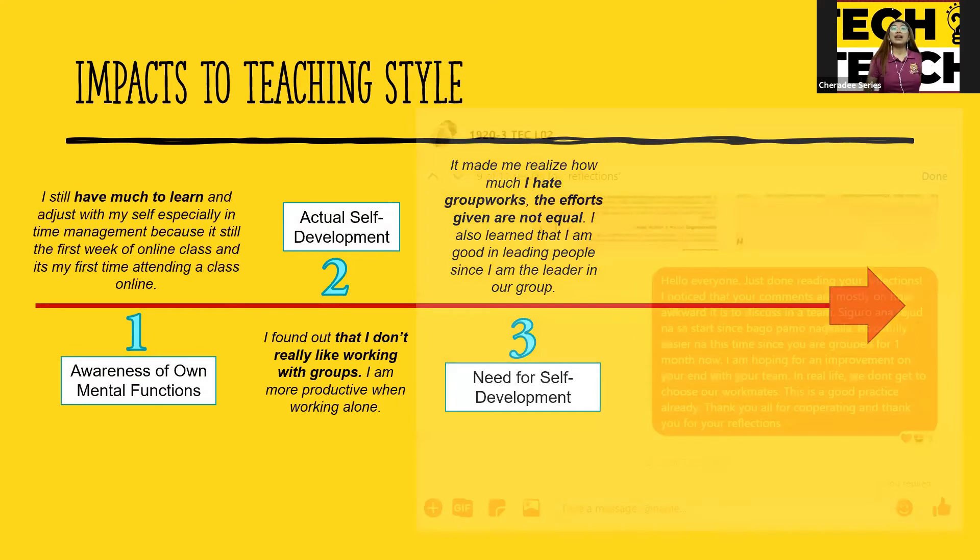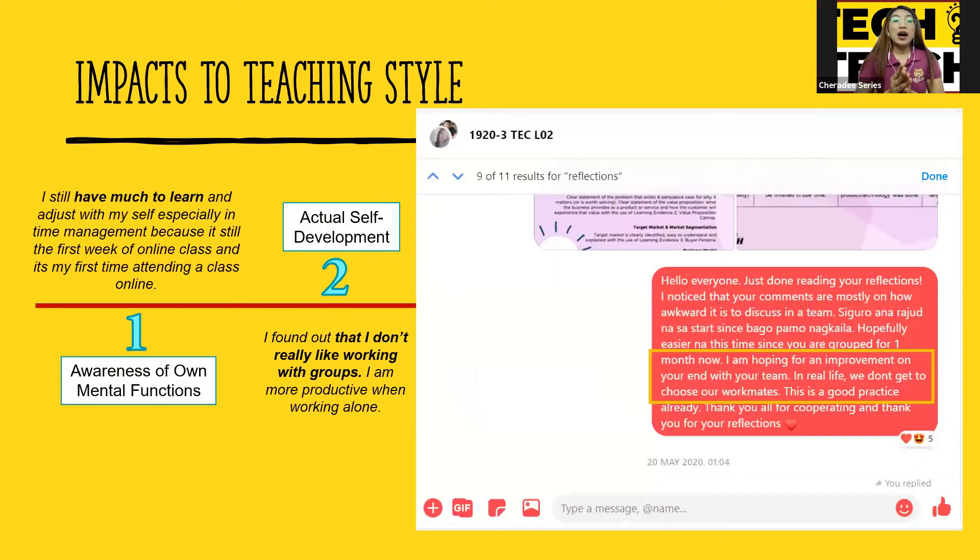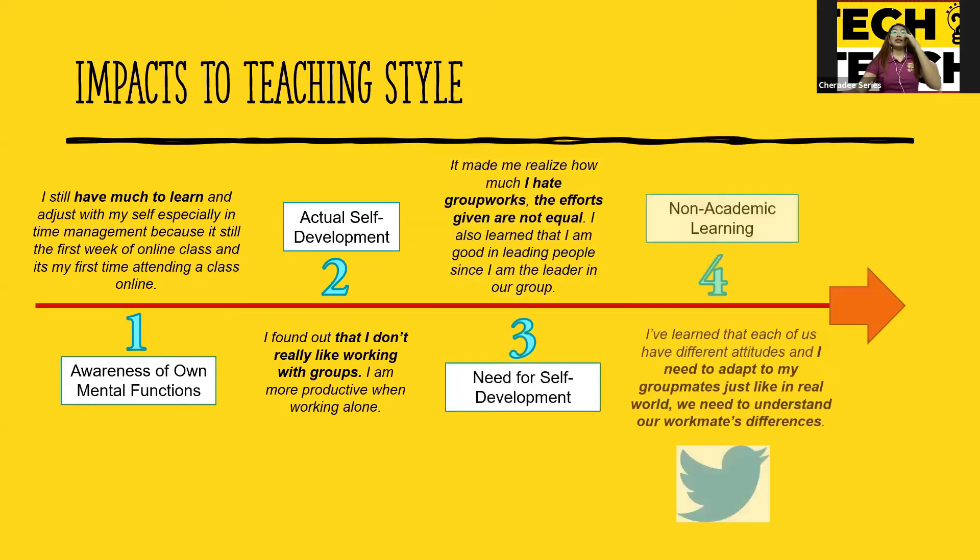That's why I messaged them: 'I am hoping for an improvement since you've already been in a group for a month now, and of course in real life, we don't get to choose our workmates.' I said that as a message to the group chat, and she changed — she improved her reflection. She mentioned: 'I need to adapt to my group mates just like in the real world. We need to understand our workmates' differences.'